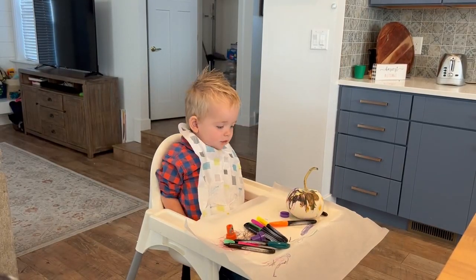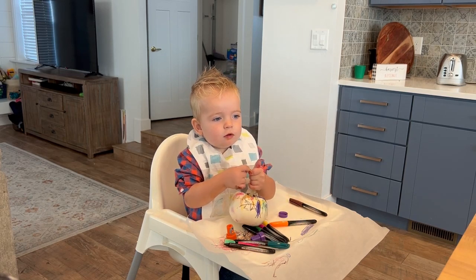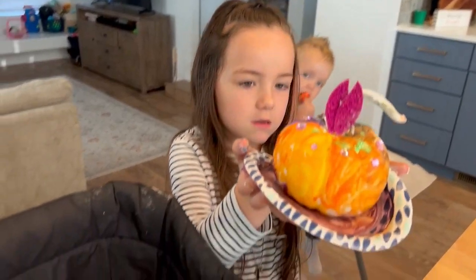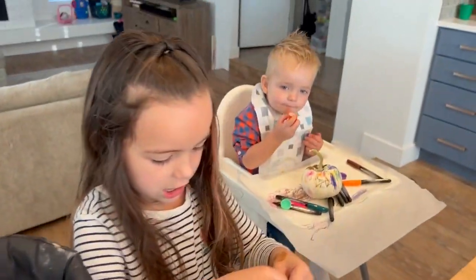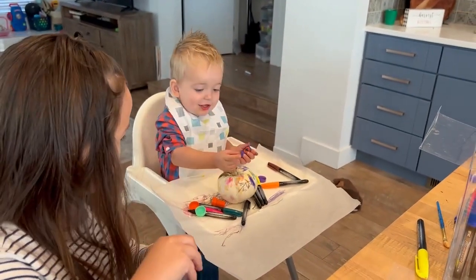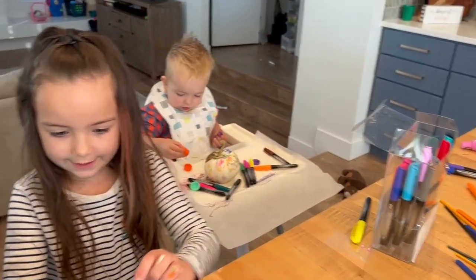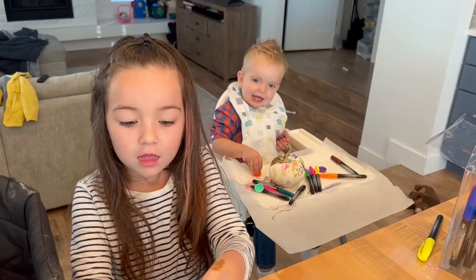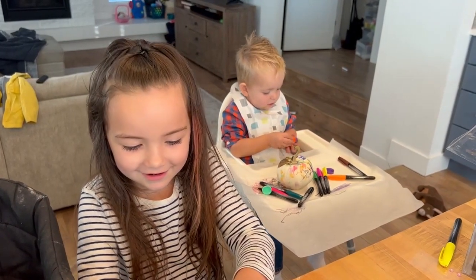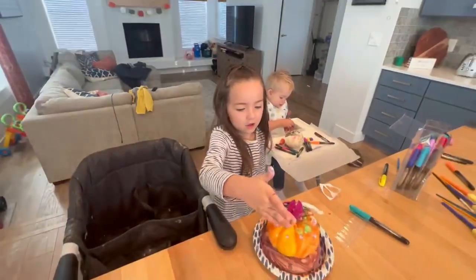Can you guys show me your pumpkins and then say bye? Quincy needs one final touch on her pumpkin and then we can display. Whoa, it's so cute. I love it. Thank you. Are you proud of your work? Me too. Trey, where's your pumpkin? Whoa, that's awesome. Good job. Can you guys say thanks for watching? Thanks for watching. Bye. Q for Quincy. Say bye. Bye. T for Trey. Q for Quincy. See ya. Bye.